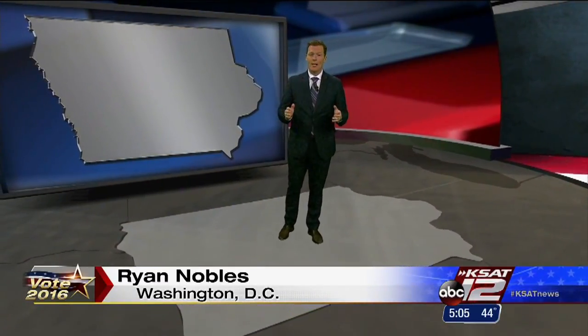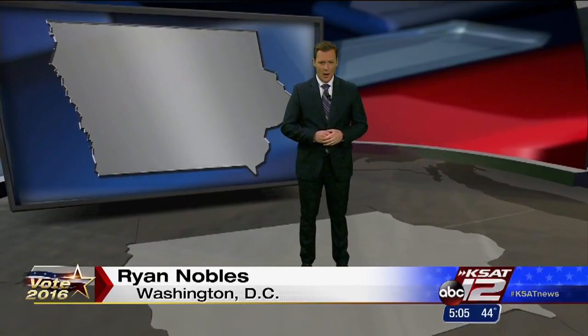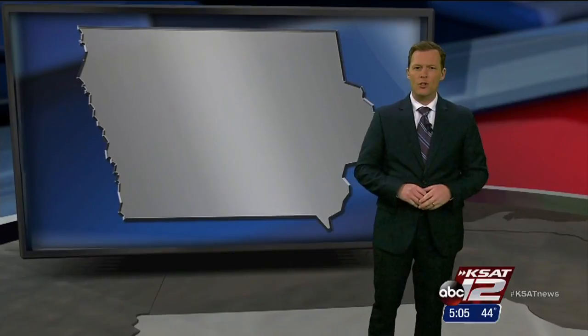It doesn't even begin until 7 o'clock Central Time. That's when Iowans will gather at more than 1,000 different sites around the state to have their voices heard.